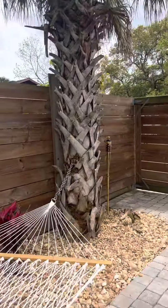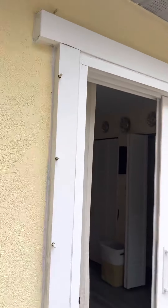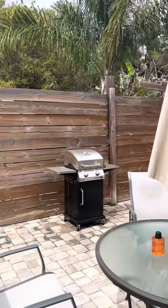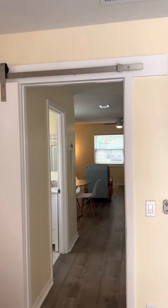Nice big palm tree. And you can see here, this is where the hurricane shutters will go. We are in flood zone X, meaning that you do not need flood insurance here if you do not choose to get any.